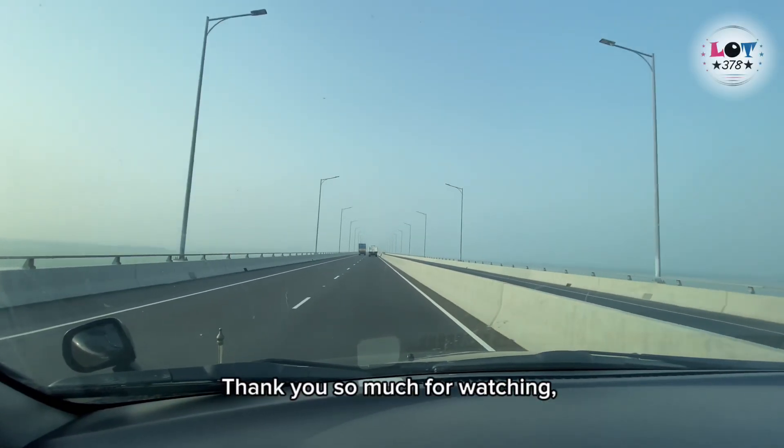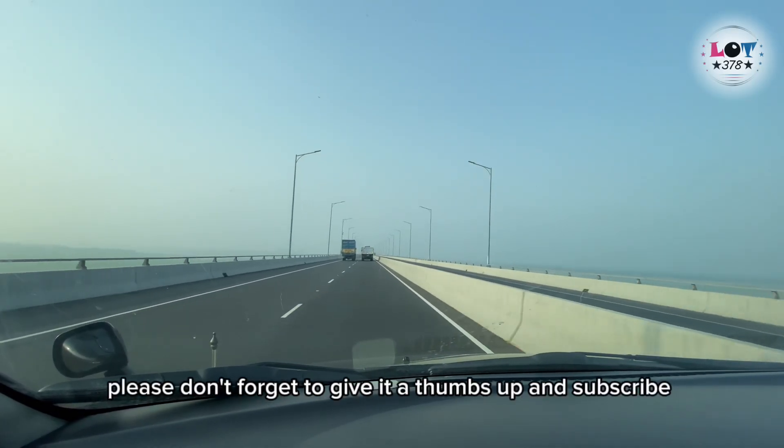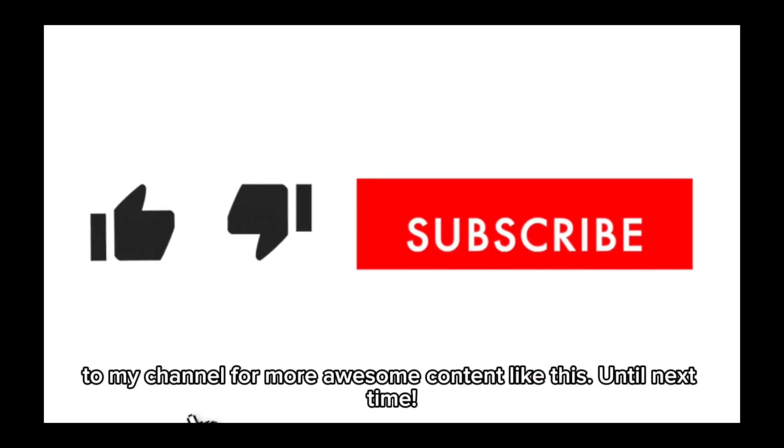Thank you so much for watching. And if you enjoyed this video, please don't forget to give it a thumbs up and subscribe to my channel for more awesome content like this. Until next time.